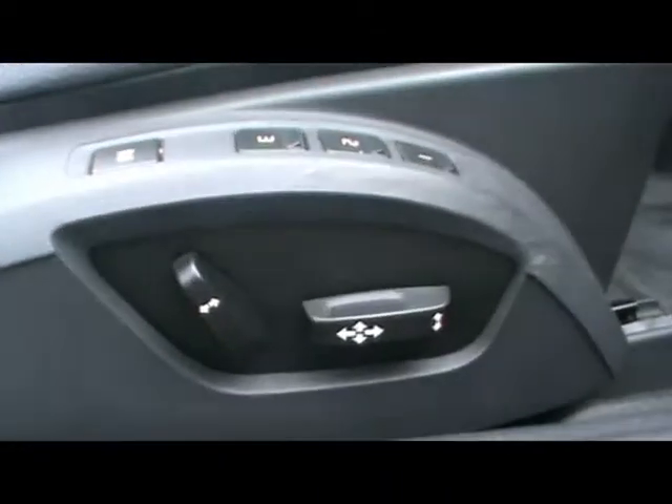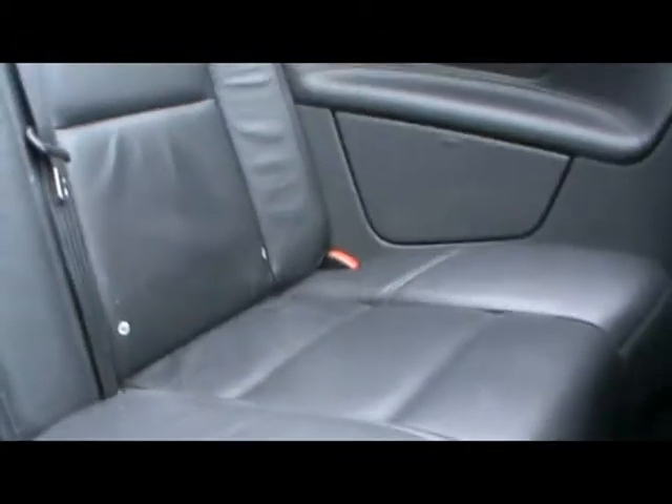Let's take a look inside — we've got a full black leather interior. As clean and accurate as it should be, no rips or tears in any of the seats. We've got an electric memory driver seat. And room in the back as well.